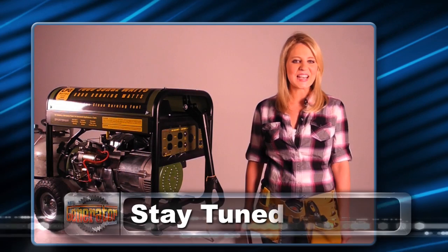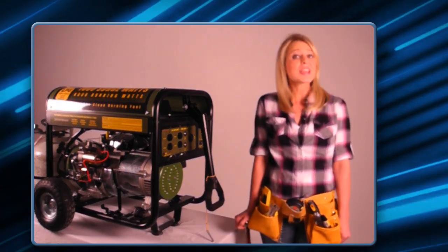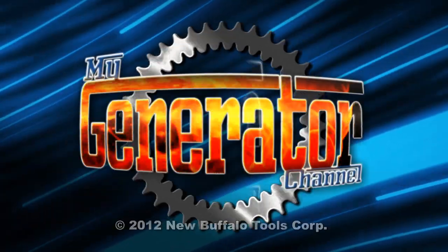Stay tuned for our next web video coming up on my generator channel, when we talk about even more great deals. I'm Cherish, and thank you so much.